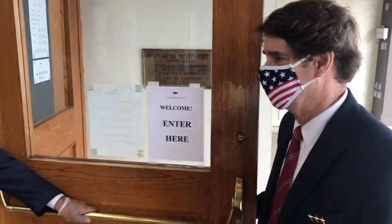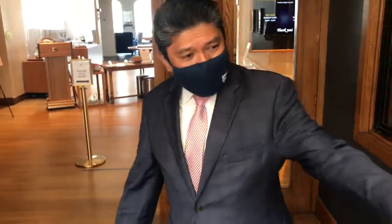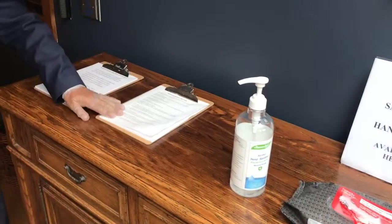Thank you, Noel. Welcome to our club. You can see we have a hand sanitizing station here, our social distancing requirements, and also our protocol for our reopening.